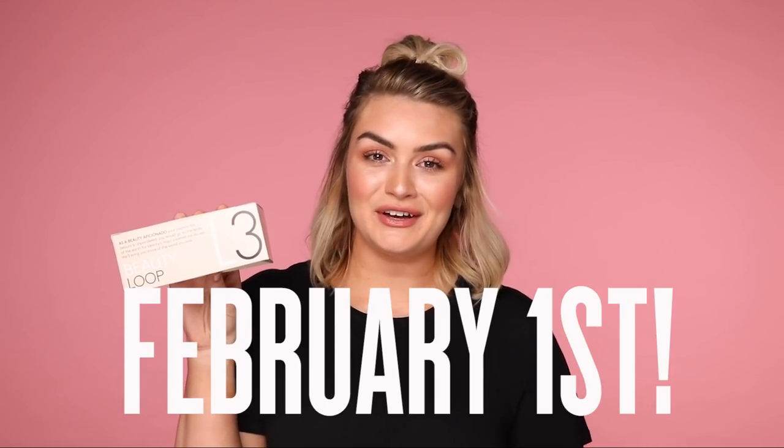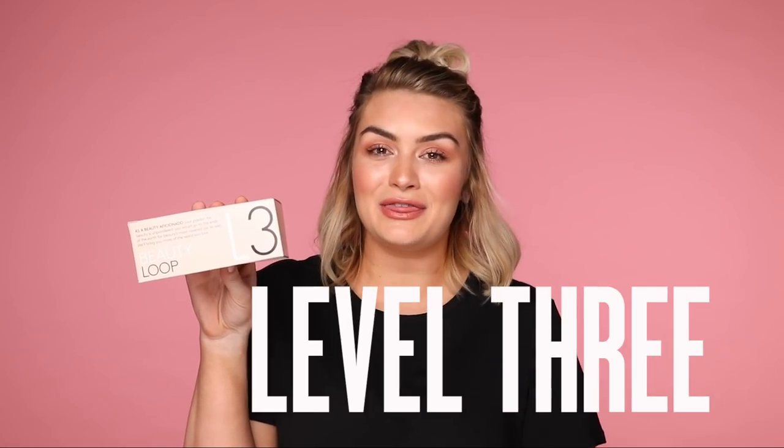Beauty Loop Boxes launch on February 1st. So make sure all your Level 1, 2 and 3 members head in store or jump online while stocks last.